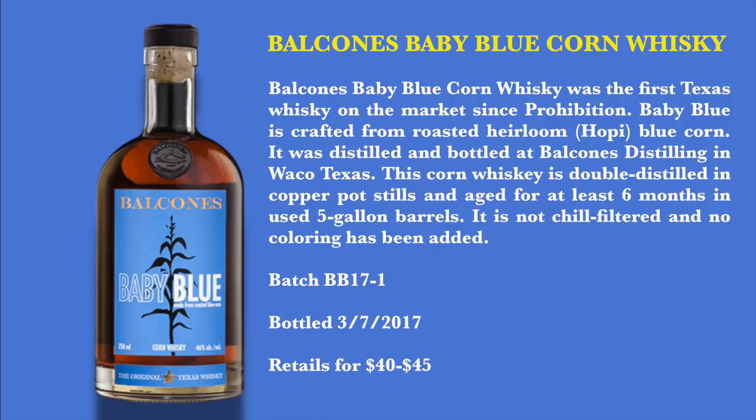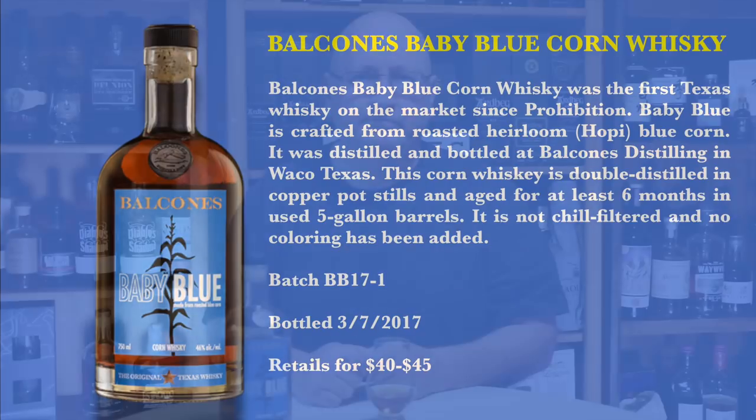Now I want to give you my notes on this corn whiskey. Balcones Baby Blue Corn Whiskey was the first Texas whiskey on the market since Prohibition. Baby Blue is crafted from roasted heirloom blue corn, distilled and bottled at Balcones Distilling in Waco, Texas. It is double distilled in copper pot stills and aged for at least six months in used five-gallon barrels. It is not chill filtered and no coloring has been added. This bottle is batch number BB17-1, bottled March 7, 2017, and retails for anywhere between $40 and $45.